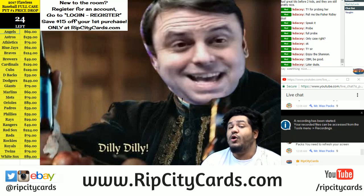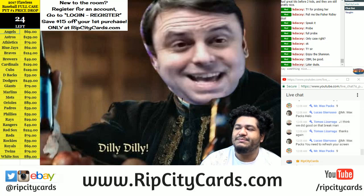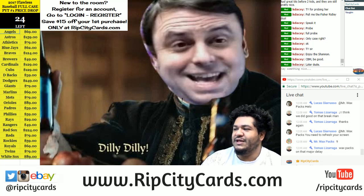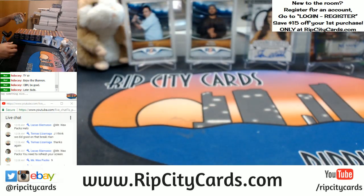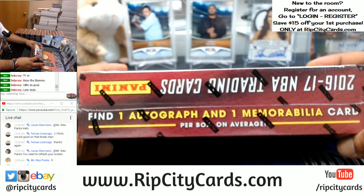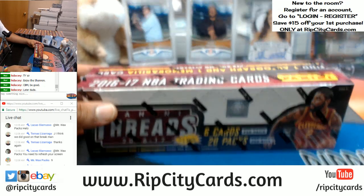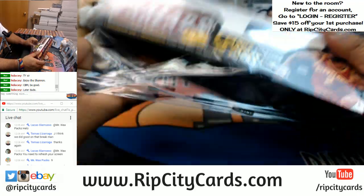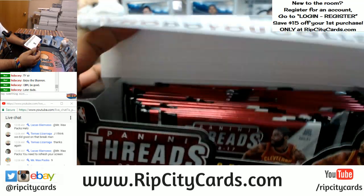Yo, what up everybody? Cardboard Moses. It's time for another break. We're gonna be doing 2016-17 Threads Basketball half case break number one, eBay style. I have never seen this product so I'm actually curious to see what's in here. We're looking at an auto and a relic per box on average. Six cards per pack, 20 packs per box.